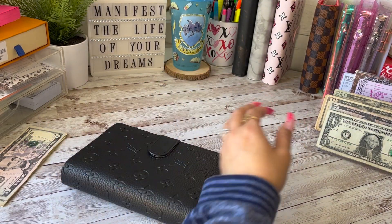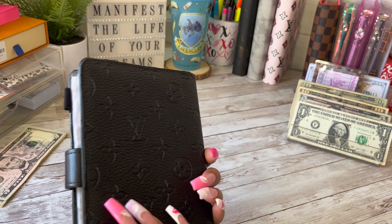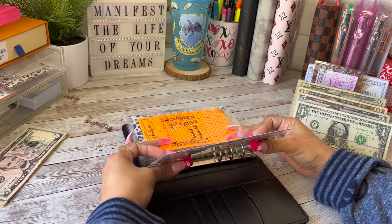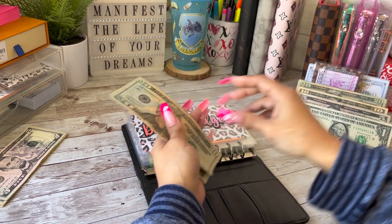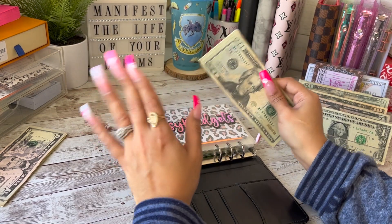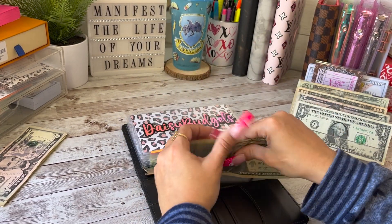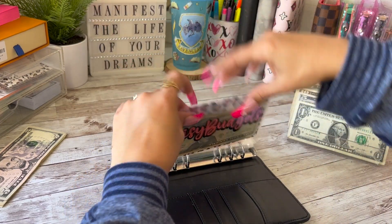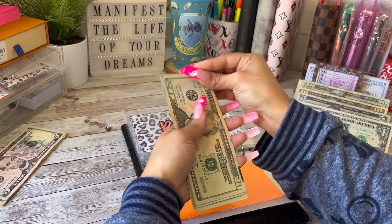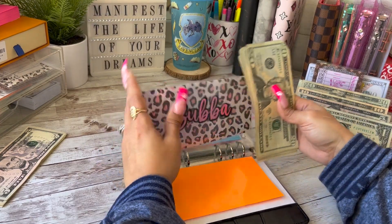Moving on to my new binder — you guys have not seen this one yet. This is my latest addition: my black LV monogram binder. I absolutely love it, it's gorgeous, and it's also from the Bin Rad Shop. I'm giving myself $20 today — I did spend quite a bit recently ordering bags from Baddies and Budgets, which I'm supposed to receive today. No regrets! So currently I have $42 in my envelope. Bubba — my husband — is also going to get his $20, so now he has $181.